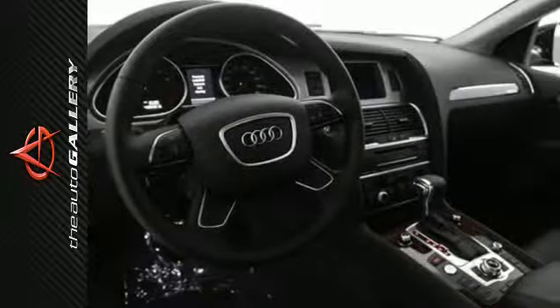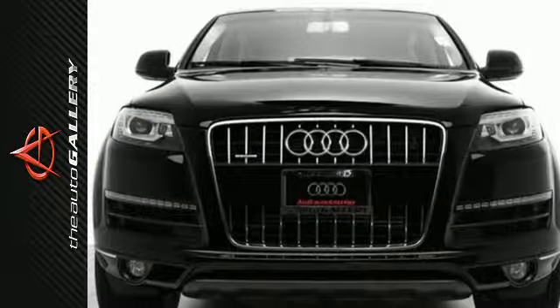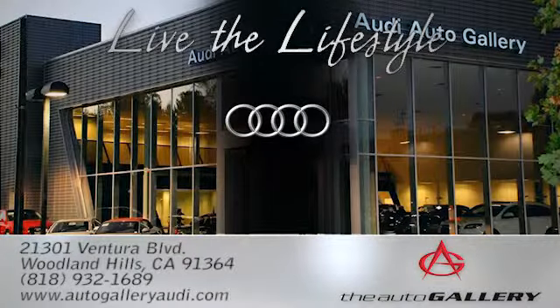Style and capability rolled into one. Come take this Q7 for a spin and make it yours today. The Audi Auto Gallery, 21301 Ventura Boulevard in Woodland Hills, California.